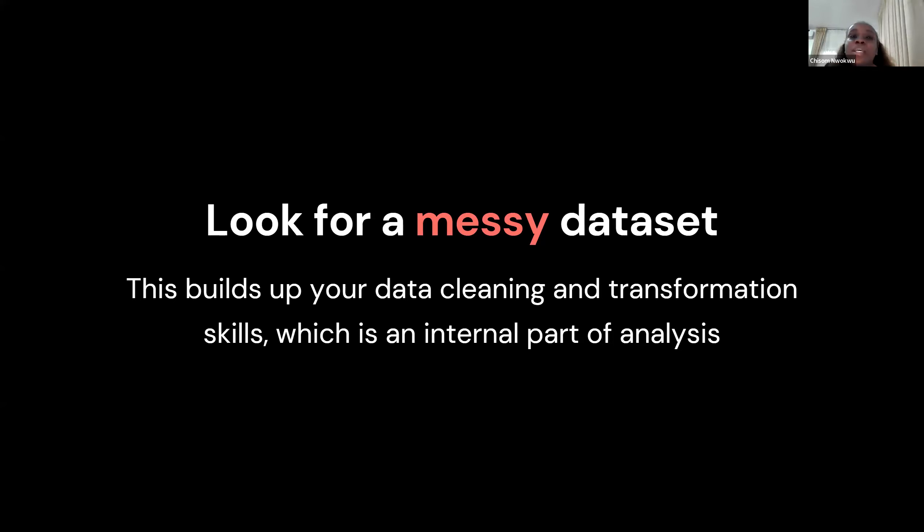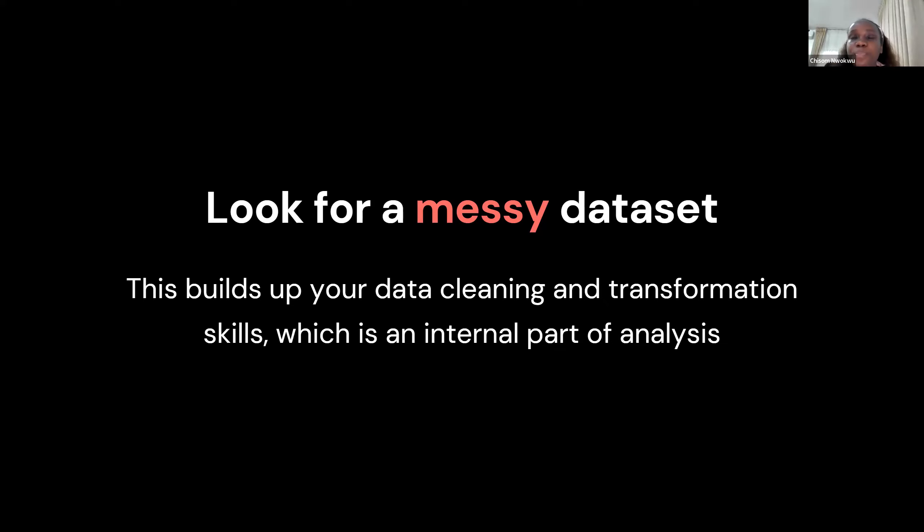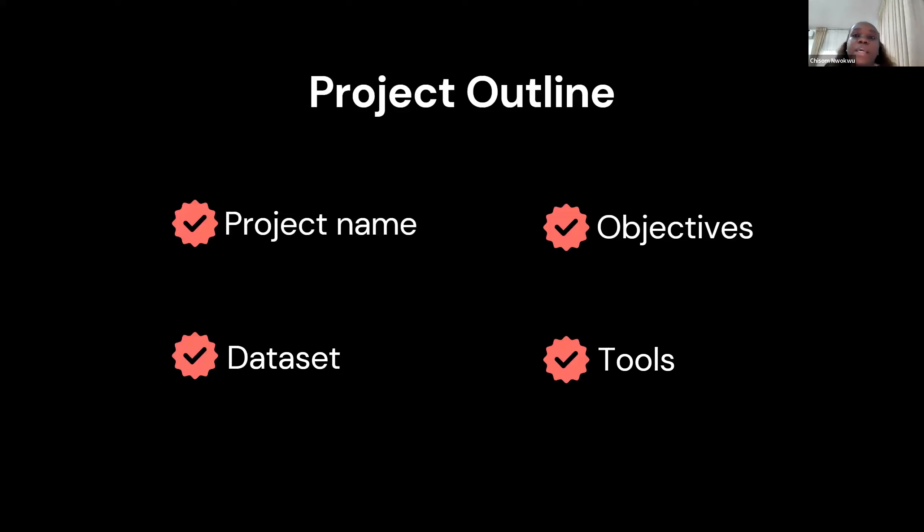Look for datasets that tell impactful stories — like this visualization showing HIV prevalence in Amsterdam. I don't need to be there in front of the person; they can see the map and the description beside it and draw insights. You didn't just work on a random dataset; there's a story that's more interesting and relatable. This was also very common during the COVID-19 period, where people were steadily getting data for countries suffering from COVID-19 and their death rates.